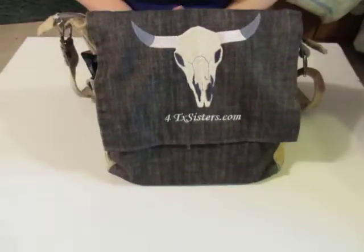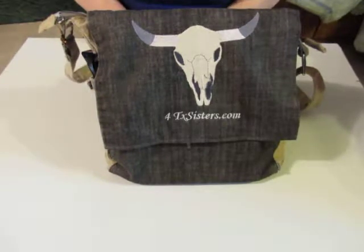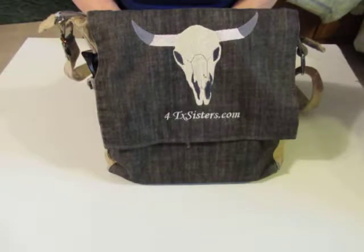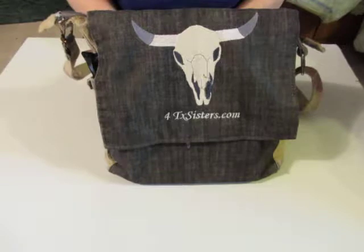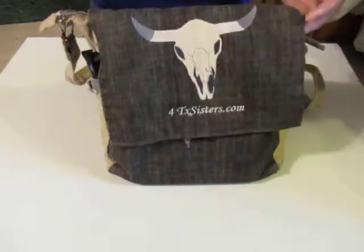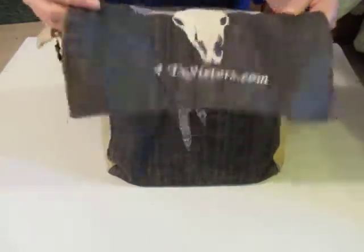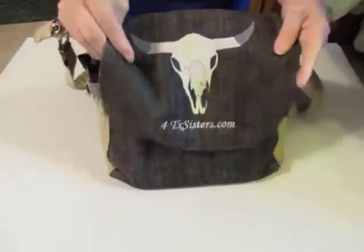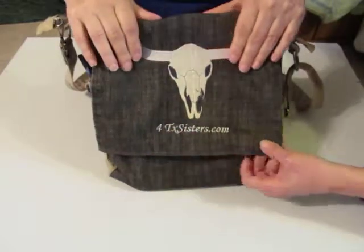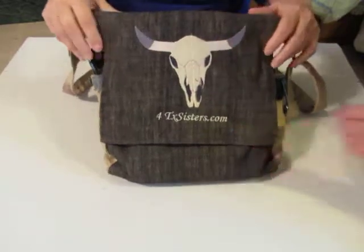What I wanted was a purse, a bag big enough that I could carry my iPad around in, because I frequently carry it everywhere with me. I also use it for carrying almost everything else, so sometimes by the time I get done loading it, it's pretty heavy. But I throw it over my shoulder, and that takes some of the weight off. I like the flap. You embroidered this for me, right? I did all the embroidery on this bag, and I also put our 4txsisters.com Etsy site on there.